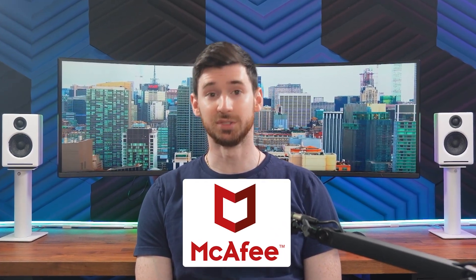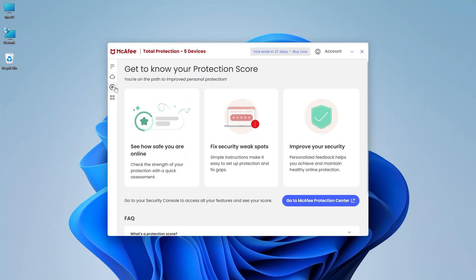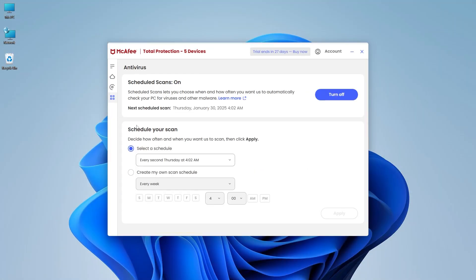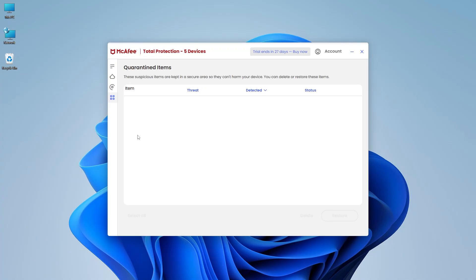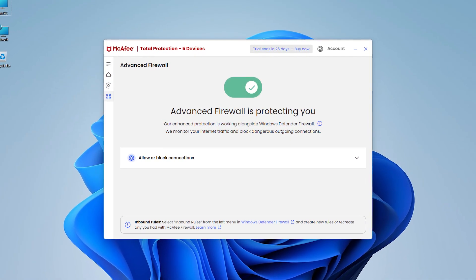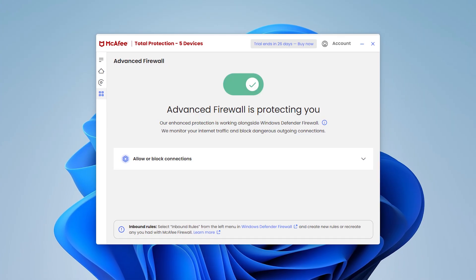Rounding out our list for today is McAfee, which is designed to leverage the latest security features of Windows 11 for optimal performance. It's packed with features to protect your computer and personal data from all kinds of online threats. What I really like about McAfee is how well these features perform on Windows 11. It offers real-time scanning that blocks viruses and malware as soon as they appear, as well as on-demand scanning to target specific files or external drives. On Windows 11, McAfee takes advantage of the OS's advanced threat protection features, like memory integrity, to provide additional security against advanced attacks. Plus, their firewall adds an extra layer of protection by monitoring network traffic, which keeps hackers out.